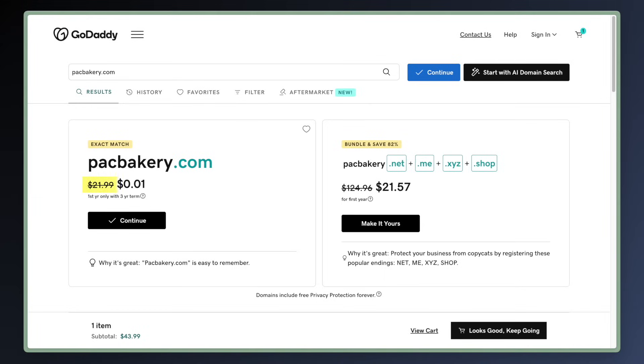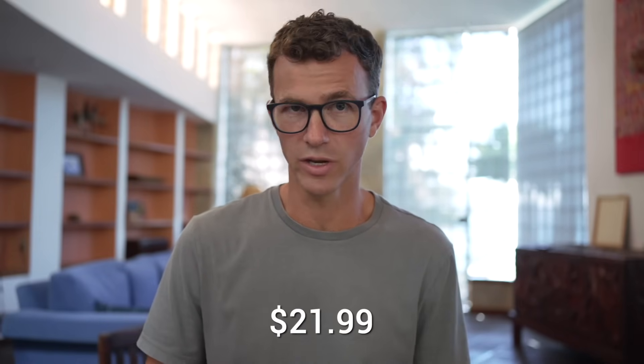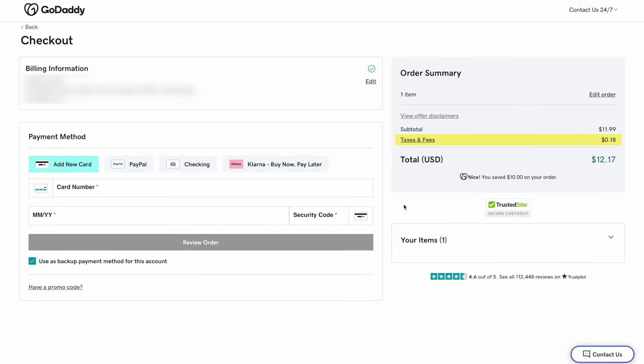GoDaddy. Instead of paying $21.99, you can get a .com domain for just a penny for the first year. But you'll have to pay $43.99 today because you're paying for three years — a penny for the first year, and then $21.99 for year two and three. The average of those three years is $14.66 per year, and renewals for every additional year will cost $21.99. Also, for each of the years, you pay an $0.18 ICANN fee, something they don't tell you about until one of the later checkout screens.